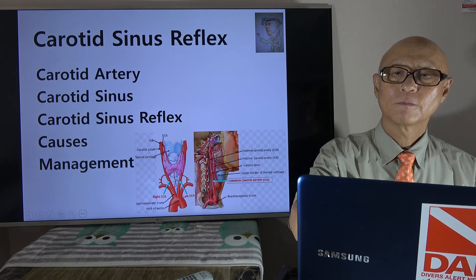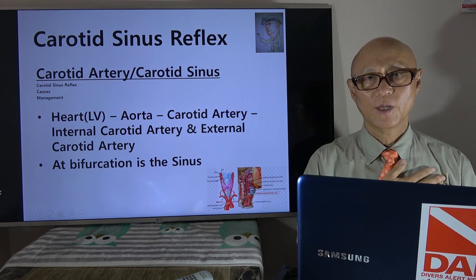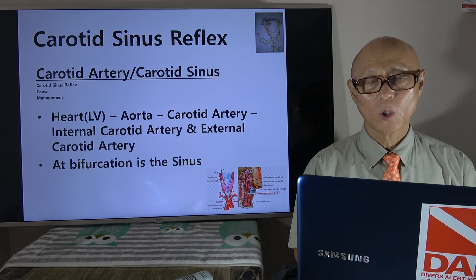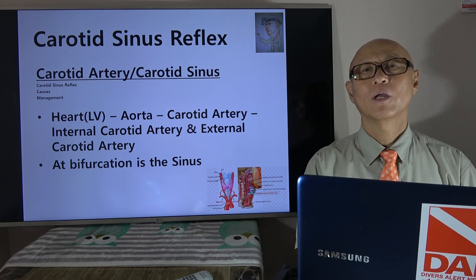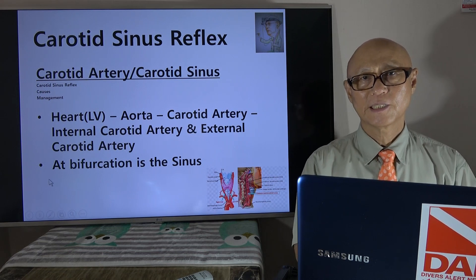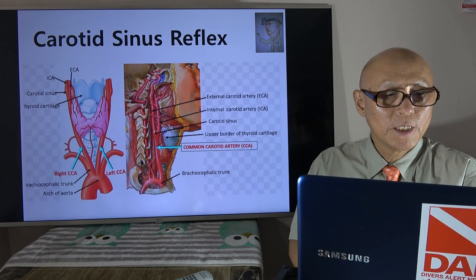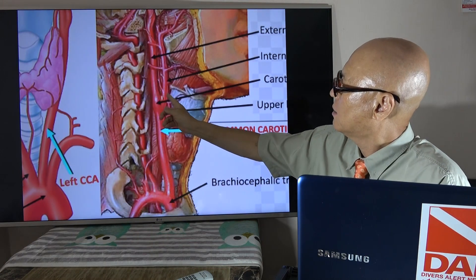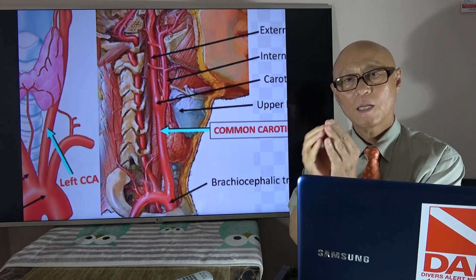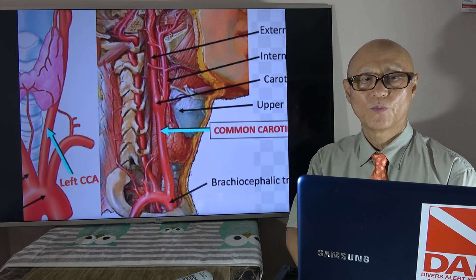Carotid artery and carotid sinus: the blood from the left atrium goes down to the left ventricle and then goes to the aorta, which makes an arch and gives rise to the common carotid artery, which bifurcates into internal and external. Right there at the bifurcation is the sinus. You can see the common carotid artery, external and internal — right here is a bulging area called the carotid sinus. This has a very interesting function of its own.